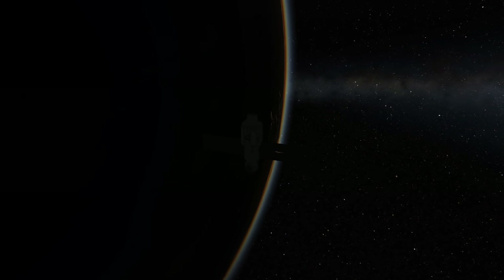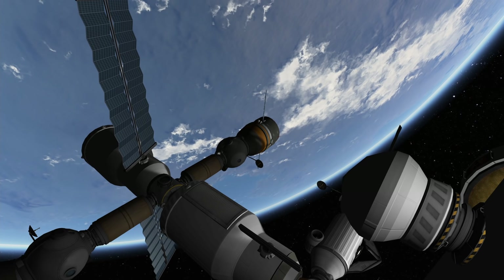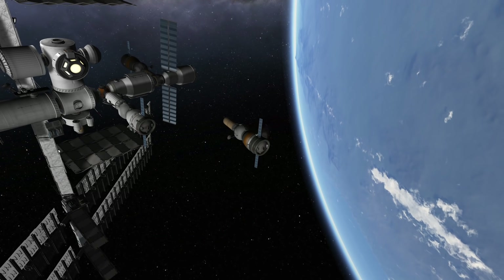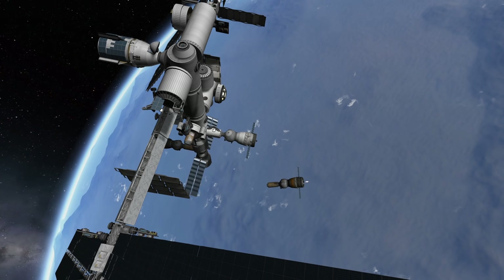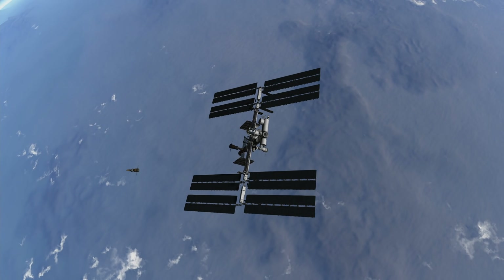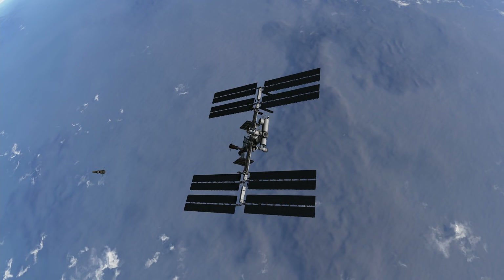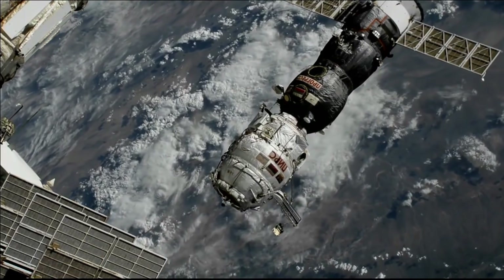Before it could dock, the small Pirs module had to be removed, which was done with the help of a docked Progress freighter. Pirs has served the space station for 20 long years — almost as long as Nauka had been in development — and burned up in the atmosphere. My recreation in Kerbal Space Program can't do the real footage of the undocking of Pirs justice, so here is both for you to compare.